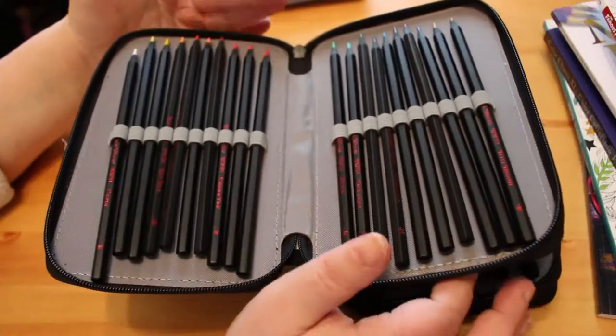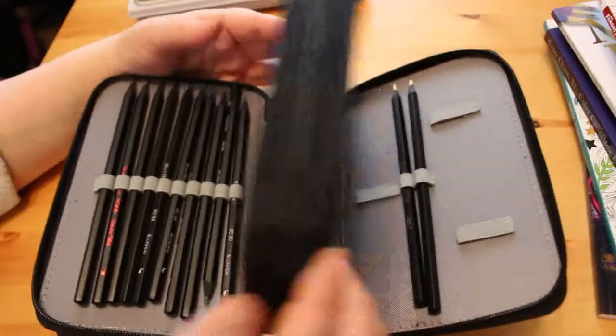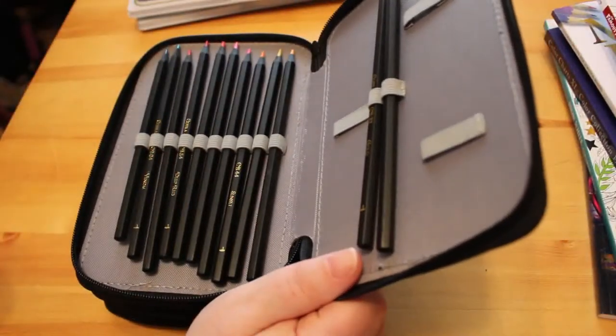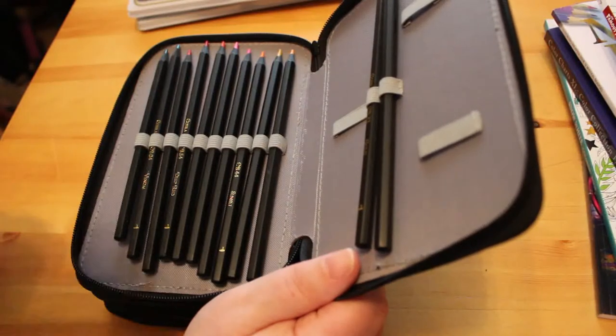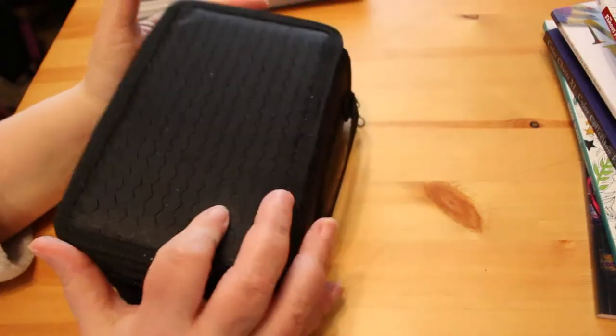I've put the 72 in here and kept them in their editions — Black Widows together, Scorpions together, and Cobras together. I know some people have colour-charted them so all the yellows are together and all the blues together, but I've kept them this way because that's just how I work.